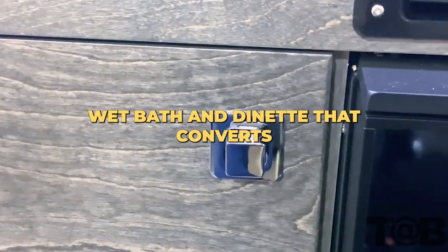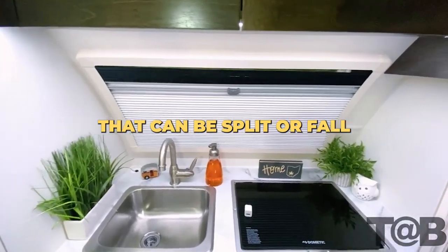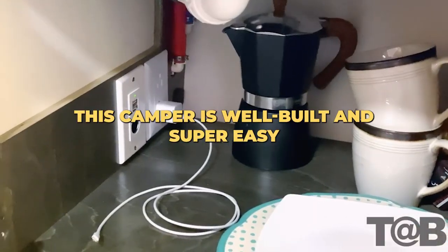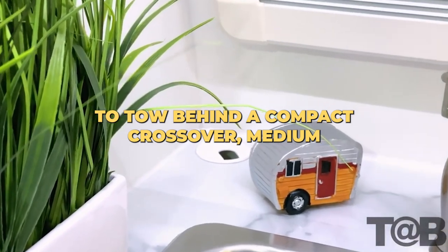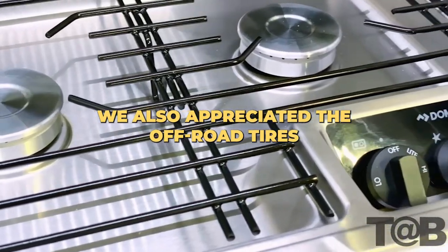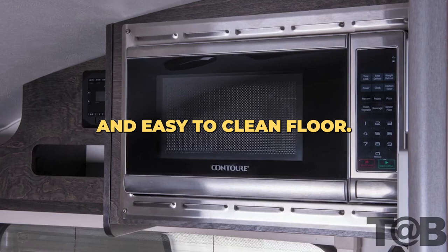This classic teardrop design is suitable for weekend adventures or longer road trips. The camper features a galley kitchen, wet bath, and a dinette that converts into a comfortable sleep space. From the windows to the appliances and cabinetry, this camper is well built and super easy to tow behind a compact crossover, medium-sized SUV, or pickup truck. The off-road tires and easy-to-clean floor are also great touches.